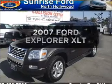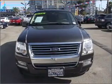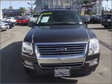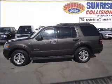Presenting the 2007 Ford Explorer. Find everything you want in a ride under one roof with this vehicle, featuring a powerful 8-cylinder engine connected to a smooth shifting automatic transmission.